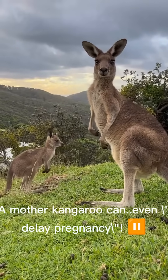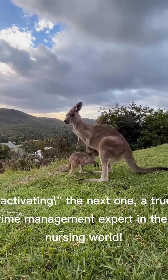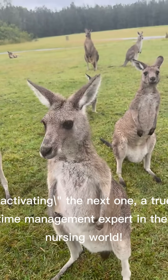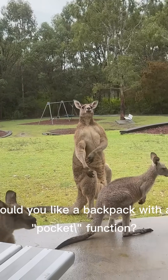And did you know? A mother kangaroo can even delay pregnancy. She waits for one joey to wean before activating the next one — a true time management expert in the nursing world. I am truly amazed by nature's design. Would you like a backpack with a pocket function? Cheers.